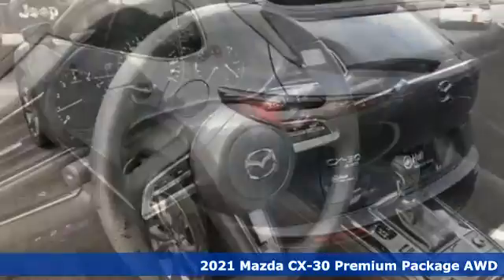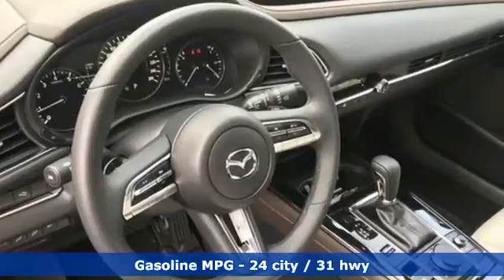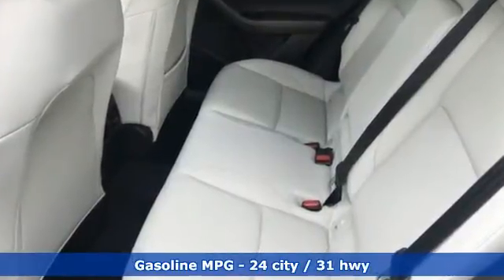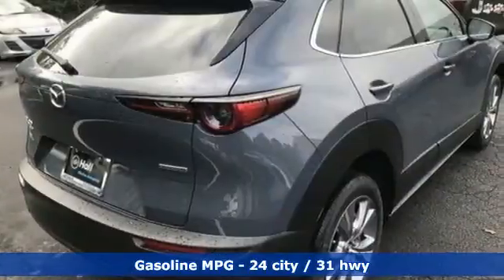It comes with great features you'll love: automatic transmission, front heated leather bucket seats, integrated navigation system with voice activation, and dual zone climate control.